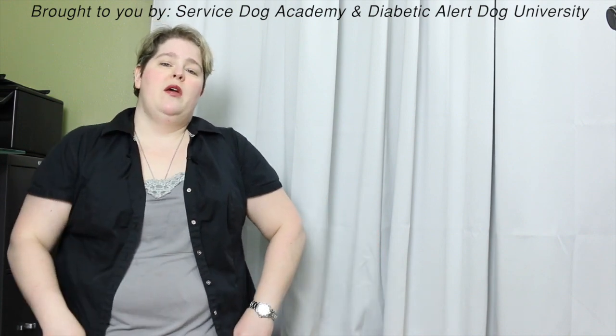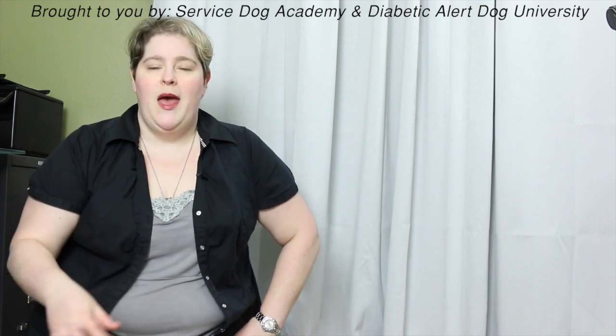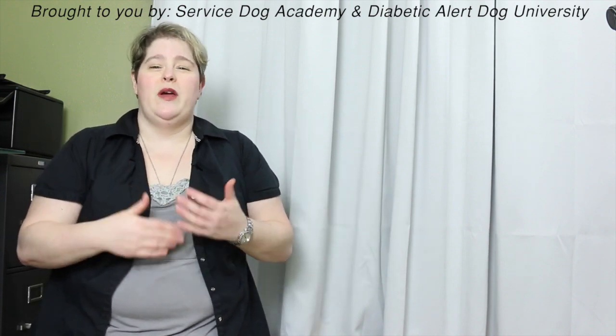Last week we posted a video on how to get your dog used to something that might be scaring them. In the comment section we noticed there were a bunch of people who were having issues with thunder and storm phobia. We're going to talk about three different things today that can help your dog become less anxious about thunderstorms or just thunder in general.